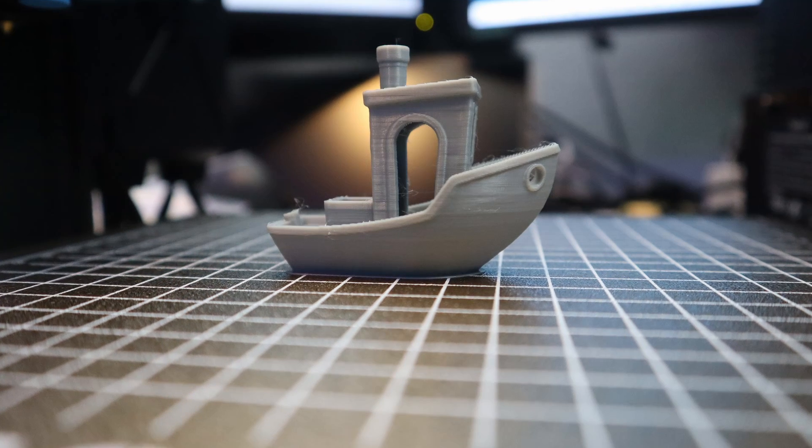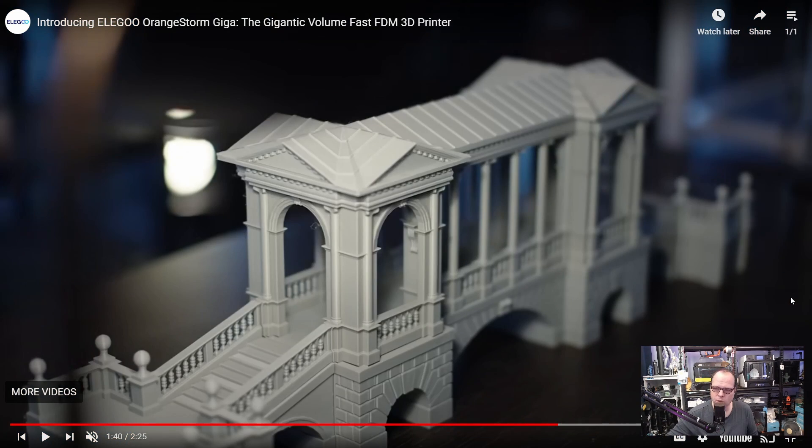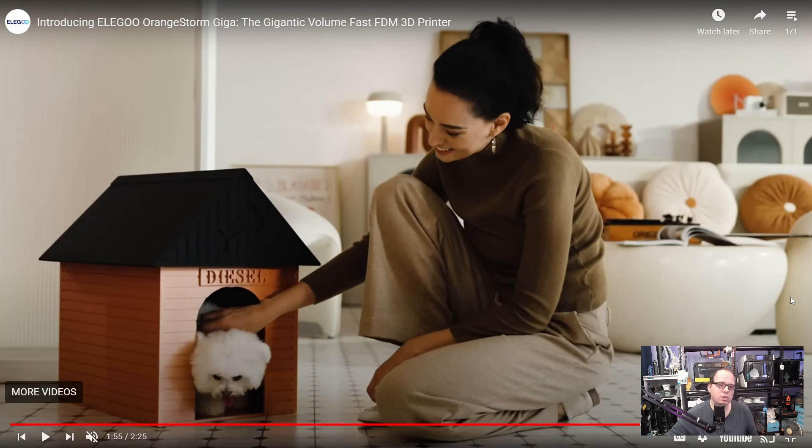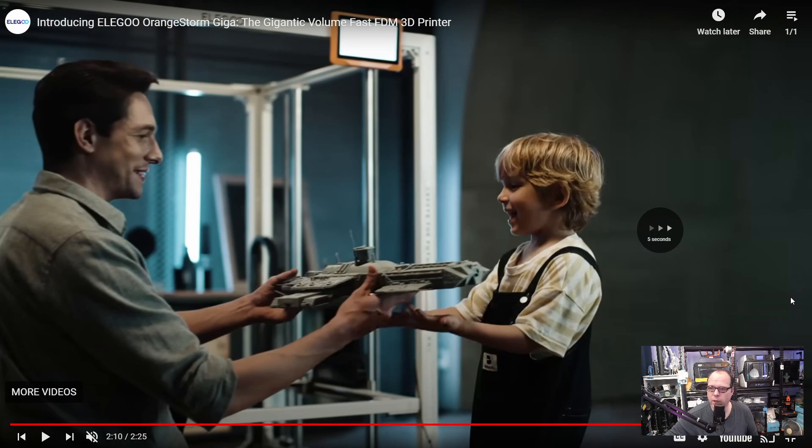If you back this Kickstarter campaign, opt for the 0.8 or 1mm nozzle instead of 0.4. What are you going to print — a Benchy at normal scale? Nobody is waiting for that. Normal FDM 3D printers use one, maybe two kilo spools, but with this one you'll consume a lot of filament, so three, five, or even ten kilo spools will be normal. The model shown looks very smooth — I don't see any visible layer lines.